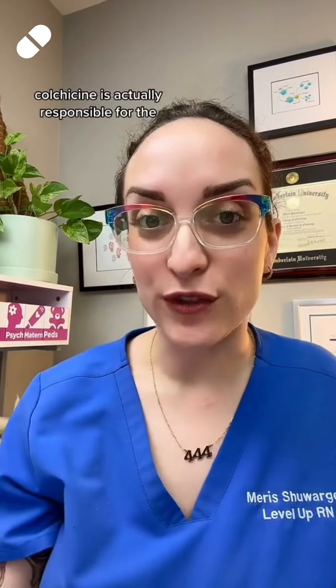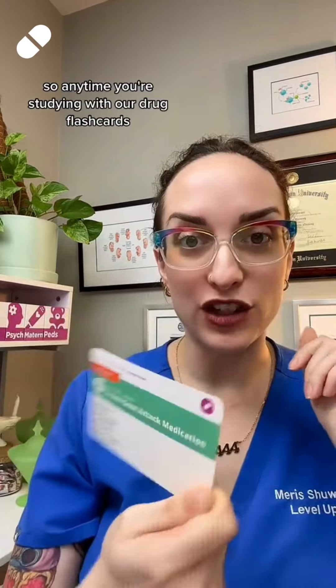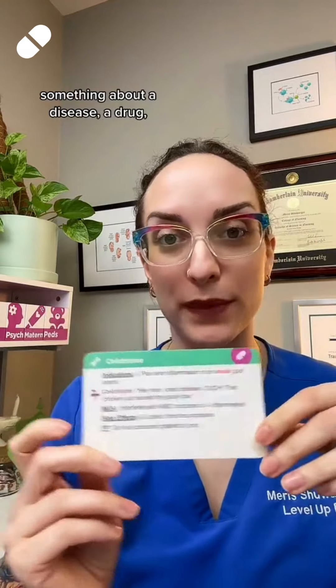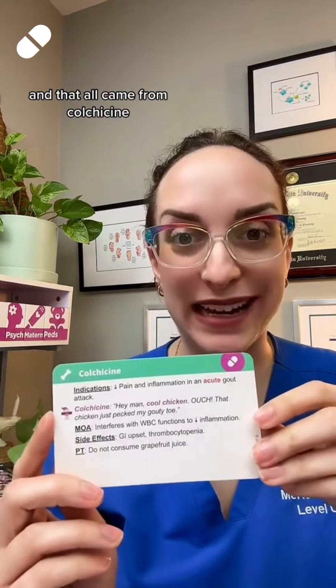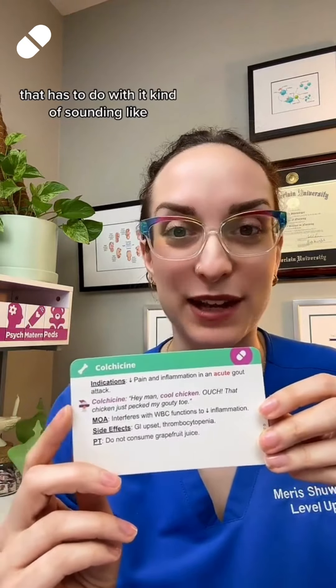Colchicine is actually responsible for the cool chicken mnemonic that we have. So anytime you're studying with our drug flashcards, you'll see this little chicken here — and that means we have a funny or unique way of helping you remember something about a disease, a drug, anything like that. It all came from colchicine, because this mnemonic has to do with it kind of sounding like cool chicken that pecks your gouty toe.